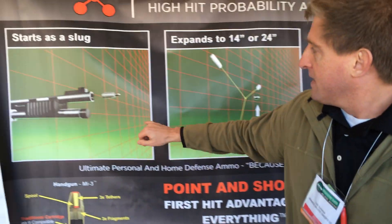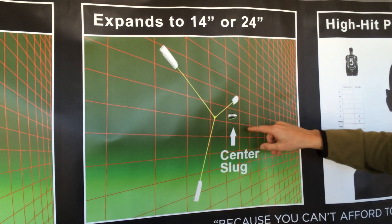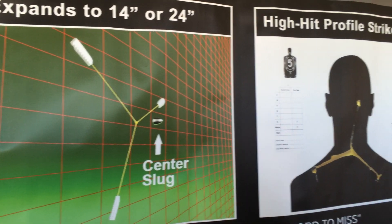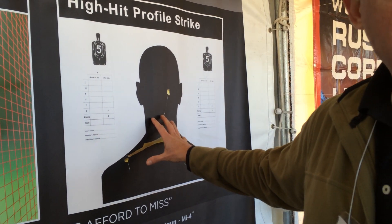On a shotgun round, it comes out of the barrel spinning, it spreads itself out into that pattern, and there's also a fourth projectile that goes straight down the center. You end up in our patented strike configuration as it hits the target. Whether it's a handgun or a shotgun, you're getting a higher hit probability, which is what a gun battle is all about — you want to hit what you're shooting at to end the threat.